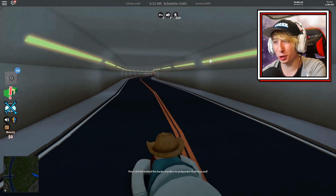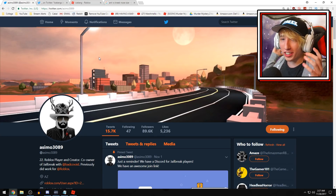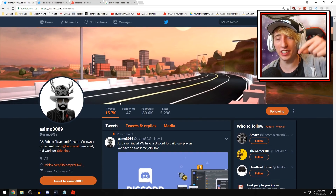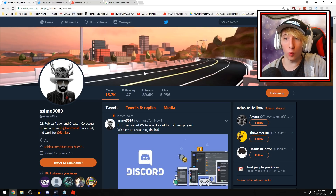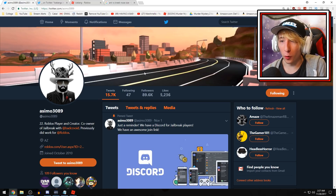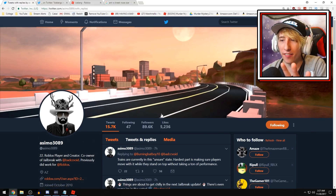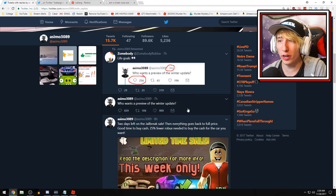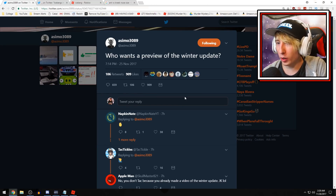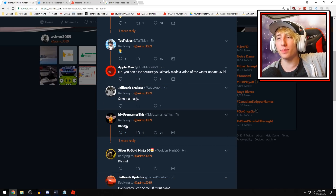The winter update should maybe be coming out this week — question mark, maybe. Alright, we're on Asimo's Twitter page. I'll have a link in the description if you want to check it out. This is the official Twitter page for Asimo, one of the official developers for Roblox Jailbreak. About seven hours ago he tweeted out asking who wants a preview of the winter update.